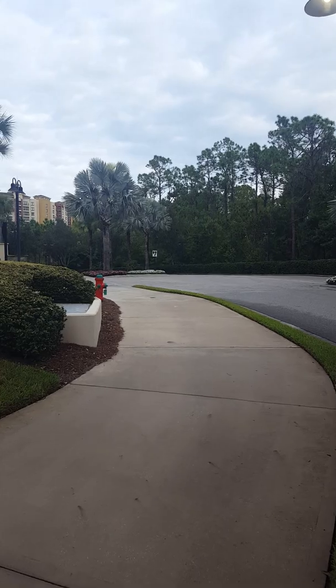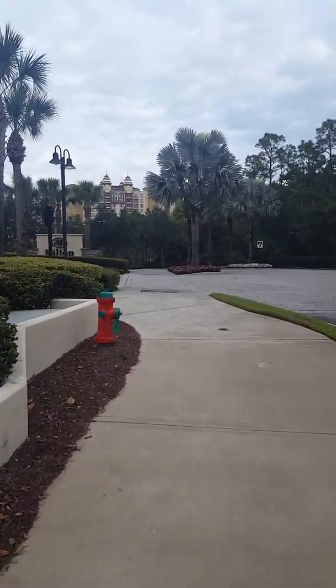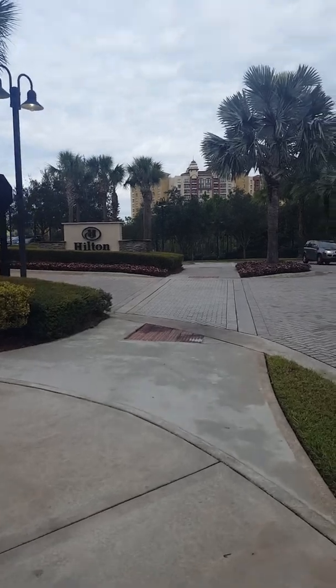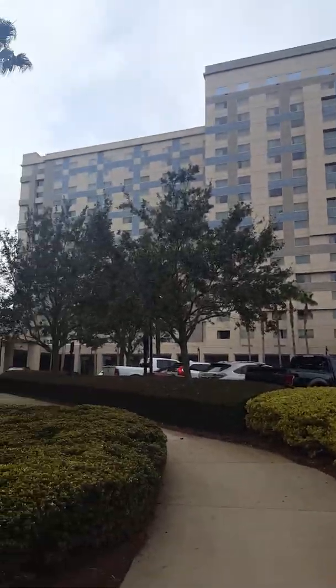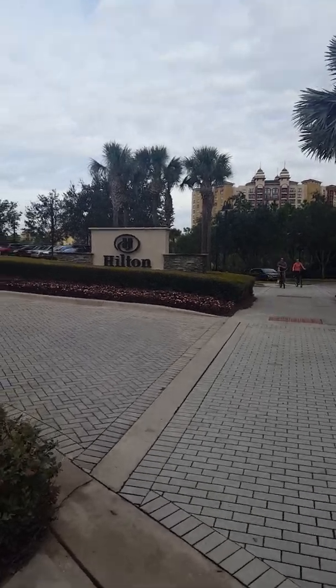The Hilton Bonnet Creek is just down the street from Downtown Disney. We want to give you a sneak peek of what it looks like from the front entrance. This is where you would pull in and drop off your bags at the lobby area. If you're going to come here in a car and park, it's $27 per day to do so.